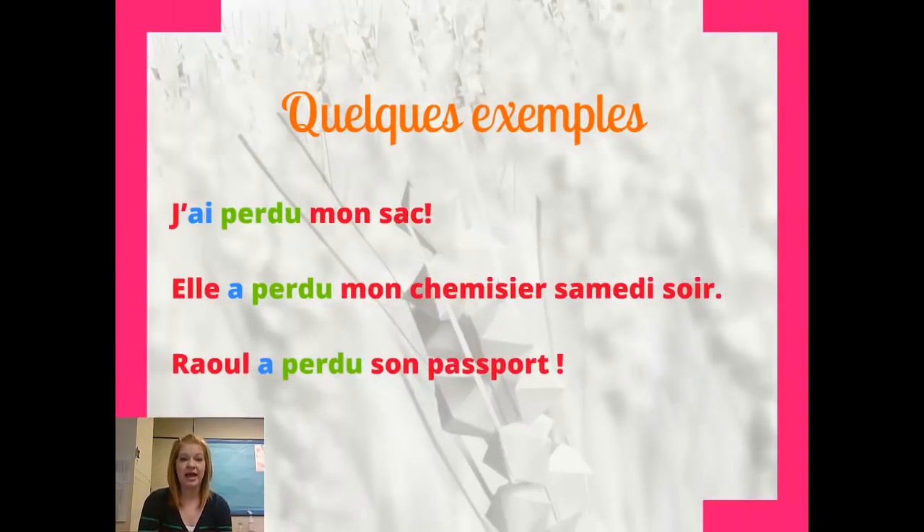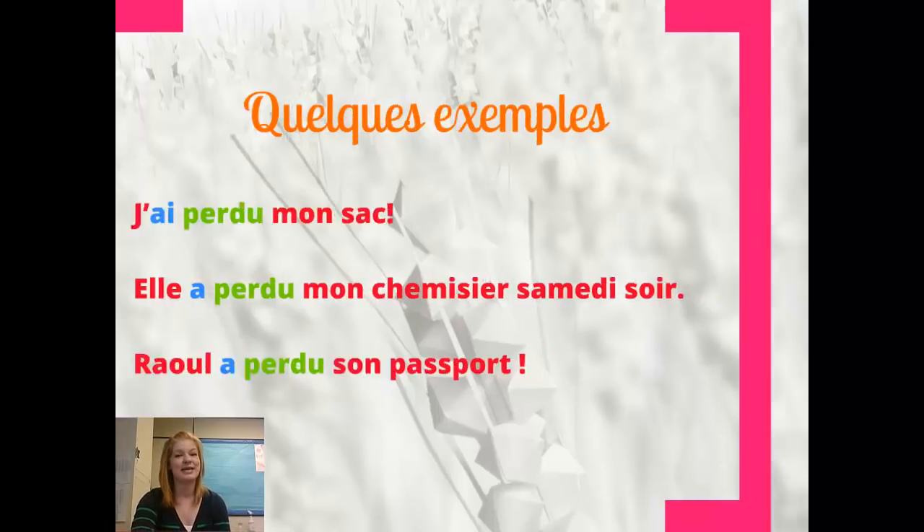Here are some examples of that. J'ai perdu mon sac — I lost my bag. Notice that avoir is our helping verb, agreeing with je, and perdu is our invariable, not-changing participe passé. We've got elle a perdu mon chemisier samedi soir — she lost my shirt on Saturday night. A agreeing with elle, perdu staying the same. And Raoul a perdu son passeport — lost his passport. Oh la la, he is not going anywhere. A agreeing with Raoul, perdu staying the same.